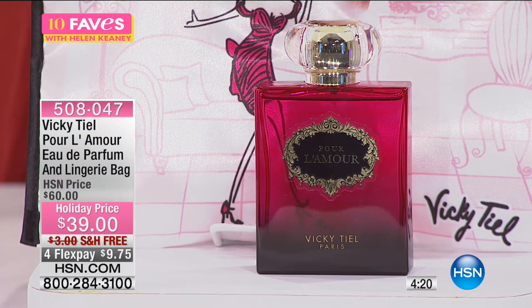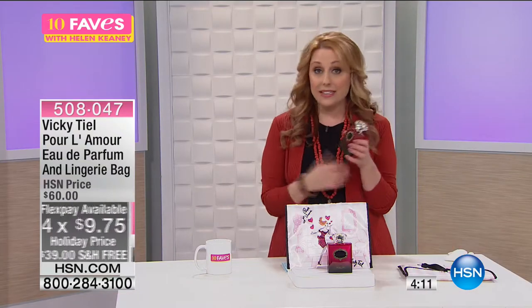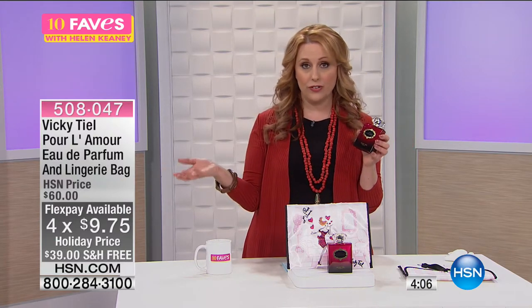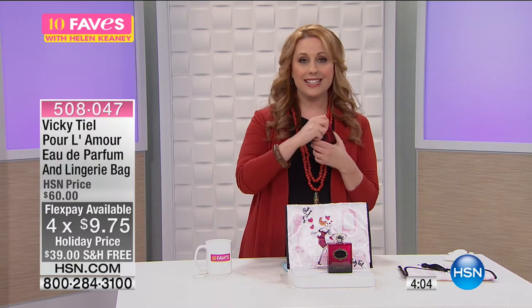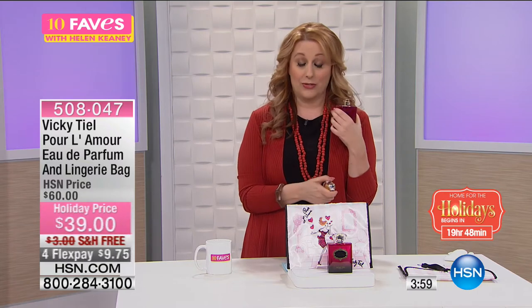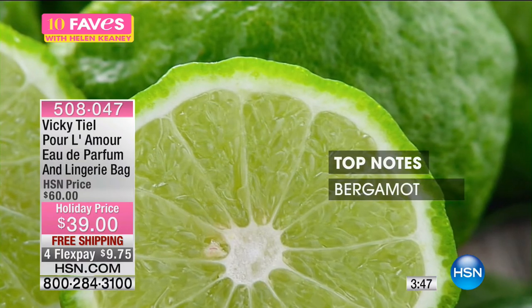It's usually $60 and today it's $39. We're going to ship it to you free, and we're also doing four flex payments so it's $9.75. If you're giving it as a gift, you've got extended holiday returns until January 31st, 2017. It is very sexy and smells so good. There are a lot of base notes — the base notes bring the warmth and sexiness. In Pour L'Amour, the middle notes have base notes in it. The top notes are bergamot, mandarin — kind of a light citrus — and quince, and this is going to dry down very quickly.